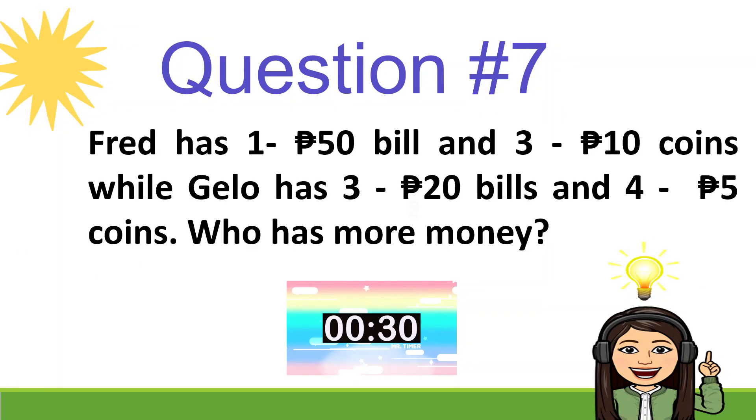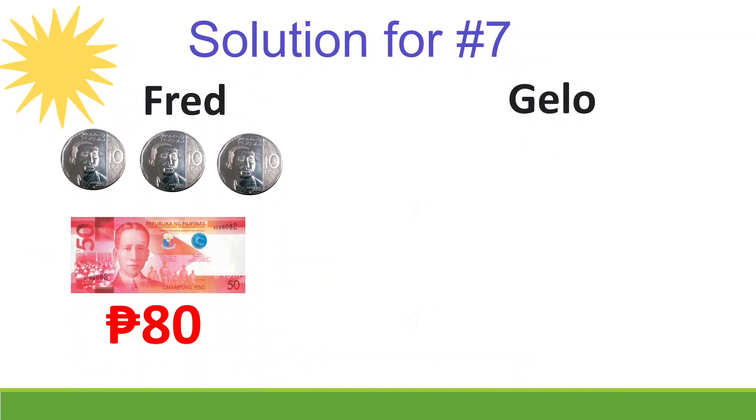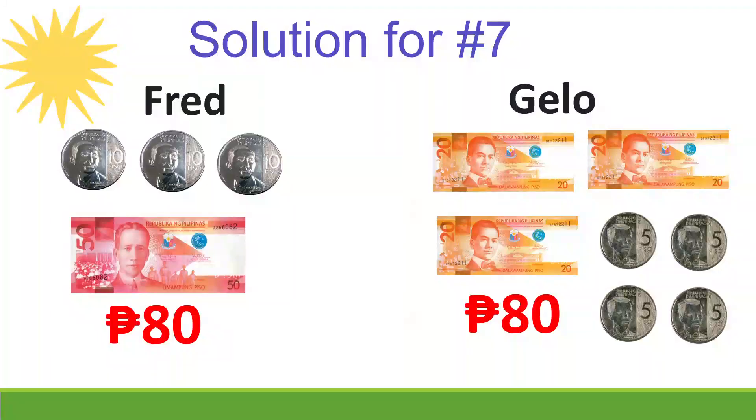Question number 7: Fred has a 50-peso bill and three 10-peso coins, while Jello has three 20-peso bills and four 5-peso coins. Who has more money? Let's check — Fred's amount is 80 pesos, Jello's money is also 80 pesos. So nobody has more, because 80 is the same as 80.